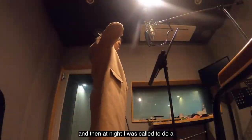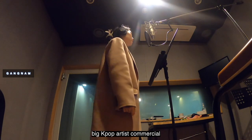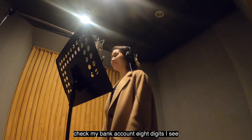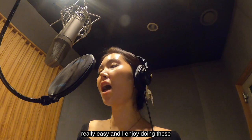At night I was called to do a vocal commercial — this one is for a big K-pop artist. It's about an hour session; it's really easy and I enjoy doing these.